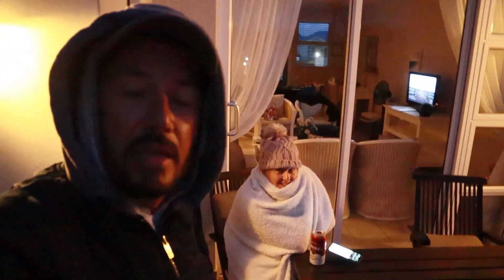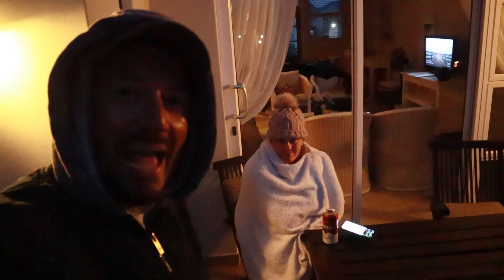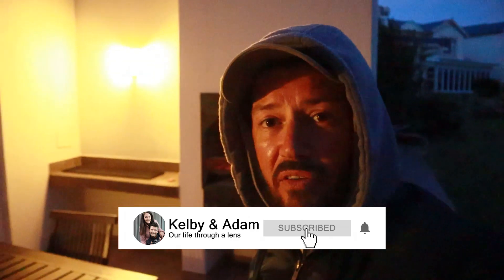We've now settled into our beautiful accommodation here at Pinnacle Point. The weather has turned — as you can see, we have now entered the North Pole for Christmas. This wind has gotten crazy and it's made it extremely cold.